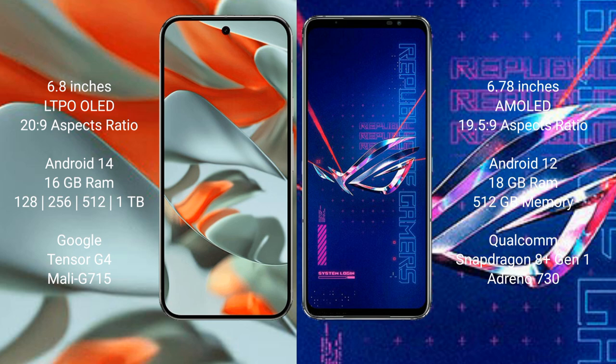Google Pixel 9 Pro XL features a 6.8-inch LTPO AMOLED display with an aspect ratio of 20:9. Asus ROG Phone 6 Pro features a 6.78-inch AMOLED display with an aspect ratio of 19.5:9.